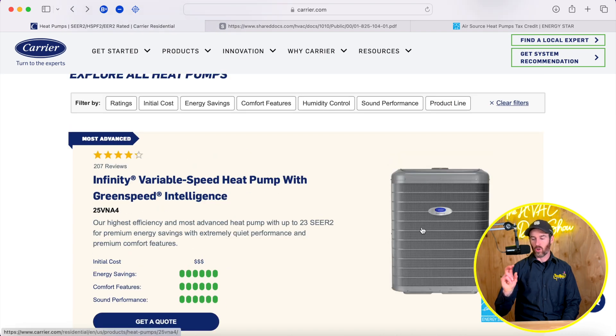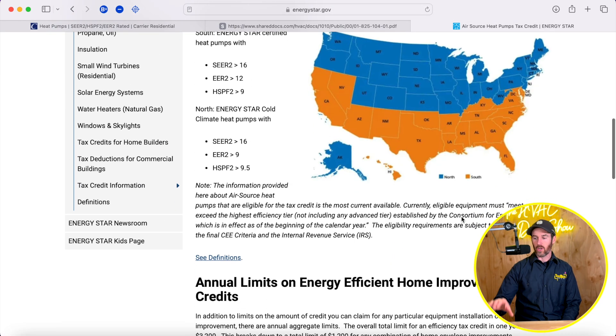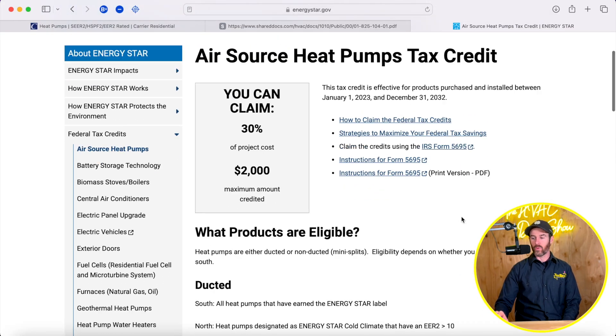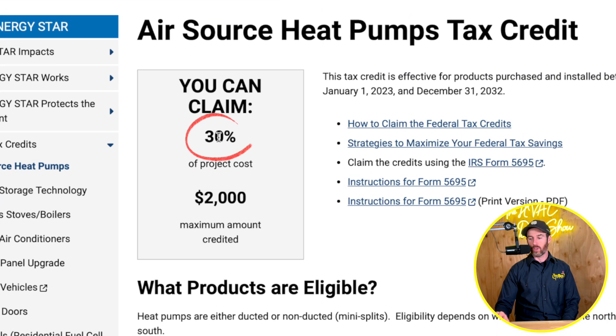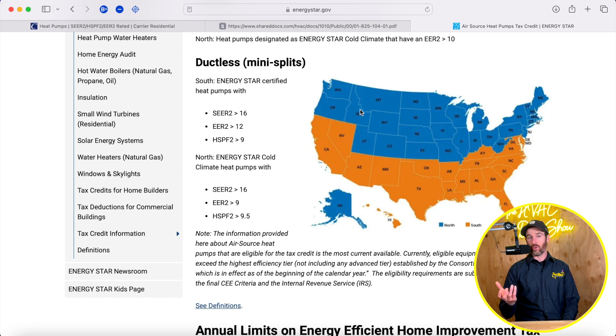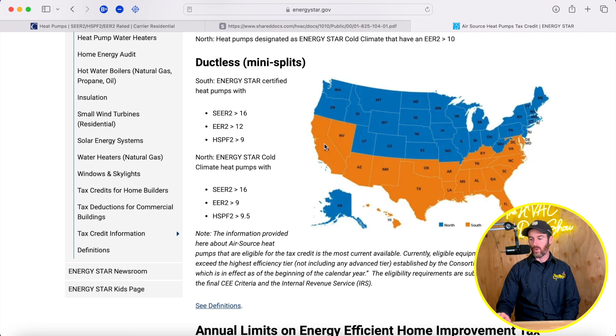Let's talk about some of the tax credits on the table. If you're not familiar with the heat pump tax credit available for air source heat pumps, there's a $2,000 tax credit — up to 30% of the project cost — and it varies by region. If you're in a northern climate, like Colorado or Kansas or anywhere cold, you'll have a different set of heat pumps that qualify compared to warmer, southern states.